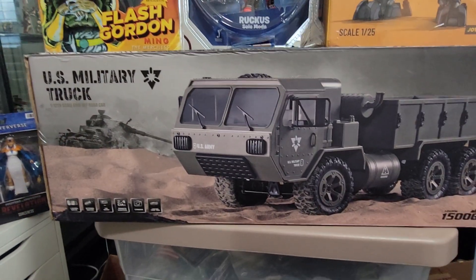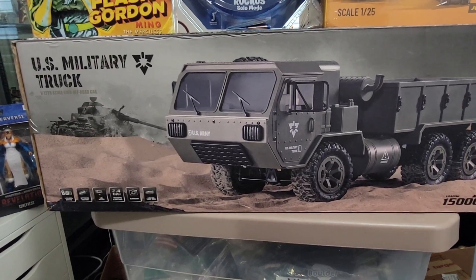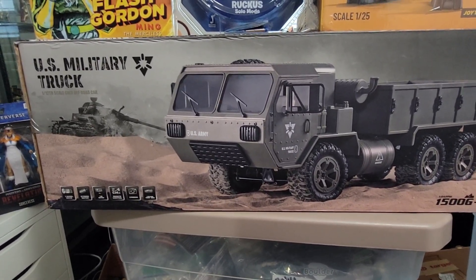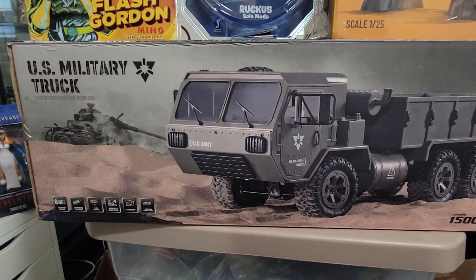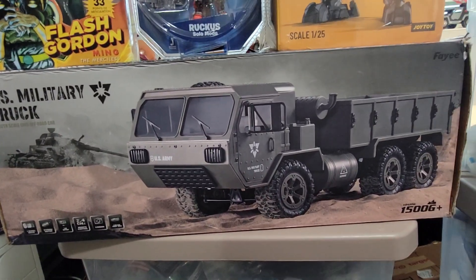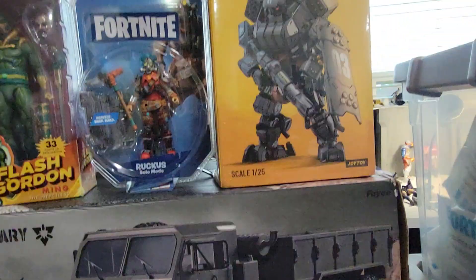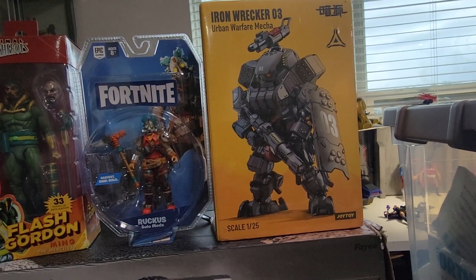Hello guys, welcome to Zippy Toys, here to bring you a toy haul of what I recently got from Amazon. I got this truck, it's a 1/12 scale, however it seems kind of small — I can't really fit any 1/12 scale inside the truck, but it is a pretty cool truck.